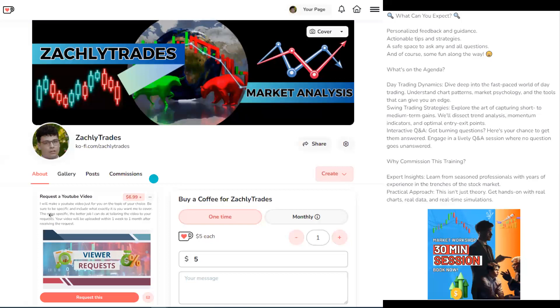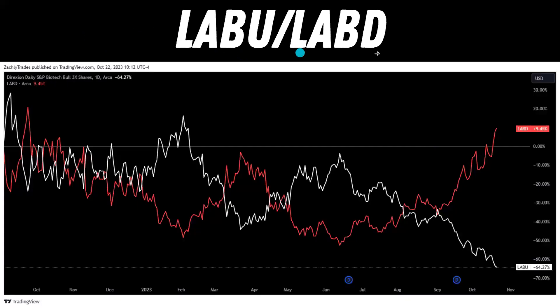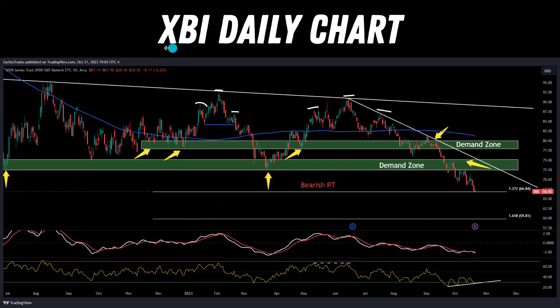Now let's talk about LABU and LABD. For people who like leverage, these are 3x bullish and bearish ETFs. LABD has really been outperforming as we've seen biotech dropping and hitting bearish price targets. LABU is the bullish 3x ETF. We won't spend too much time on those — obviously one's bullish 3x and the other is bearish 3x. Always consider the risks of playing with leverage ETFs.